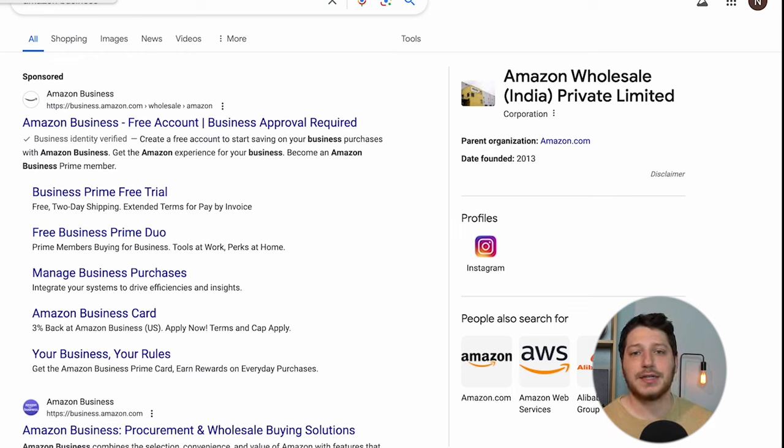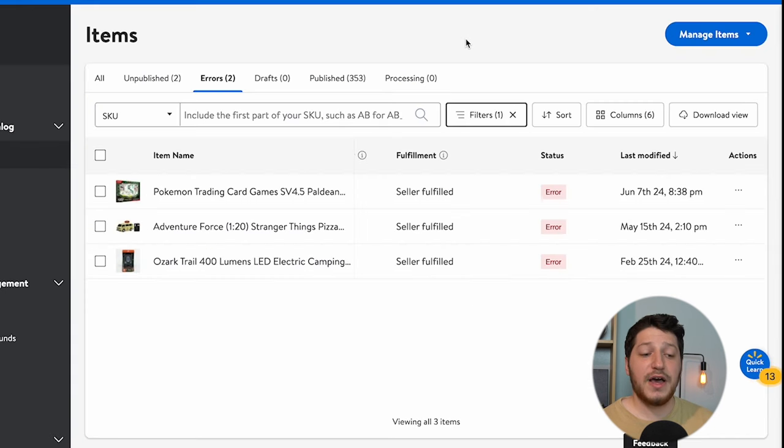Make sure all the required information is on the invoice or receipt: the date and time of purchase (make sure it's recent), the exact number of units, the price, the location, and all information showing you actually purchased this item. It has to show it's from a credible source, so the source's information needs to be on there — especially if you're purchasing from a wholesale supplier or distributor.